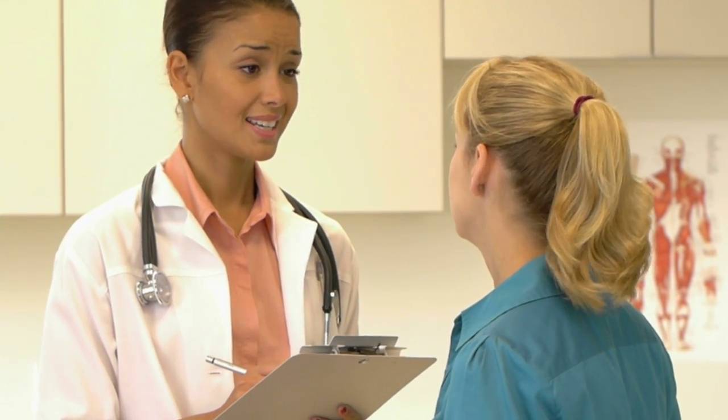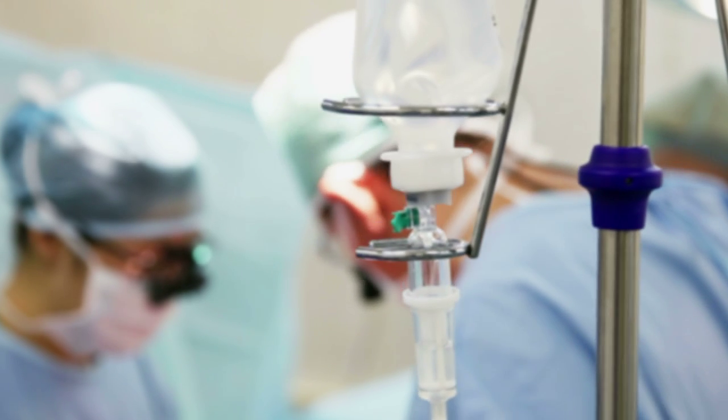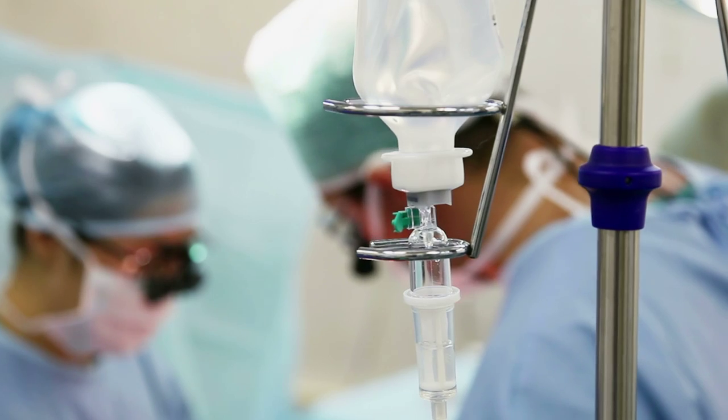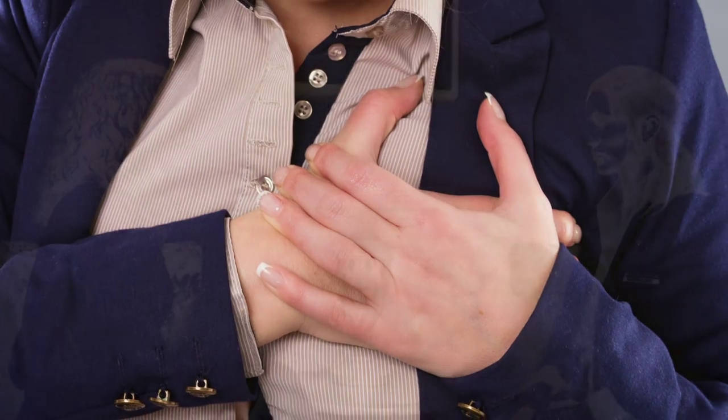Up until about 10 years ago, most biopsies that were performed were open surgical biopsies. This procedure is more invasive than a needle biopsy and is performed in a hospital setting. A much larger incision is made and a much larger sample is removed.